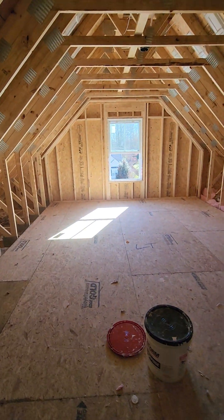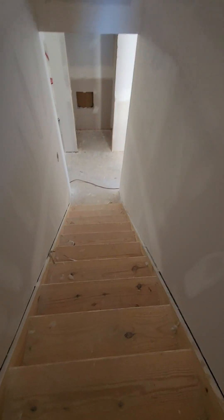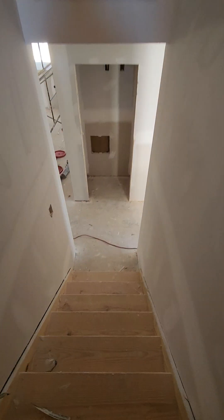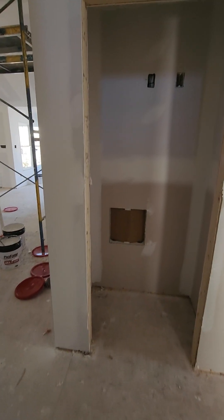It's loud — construction workers are everywhere. It's got the real hardwood treads on the stairs, but you don't have to add any of this.